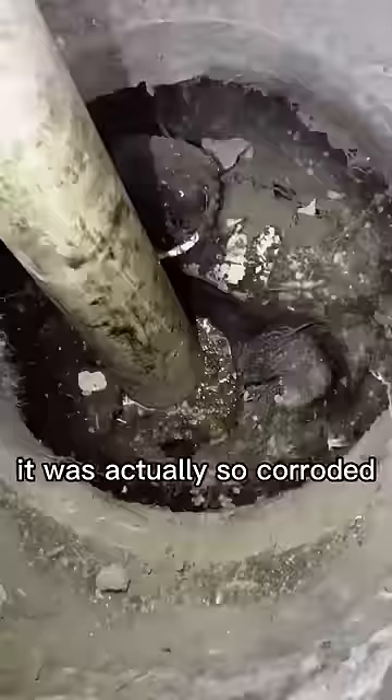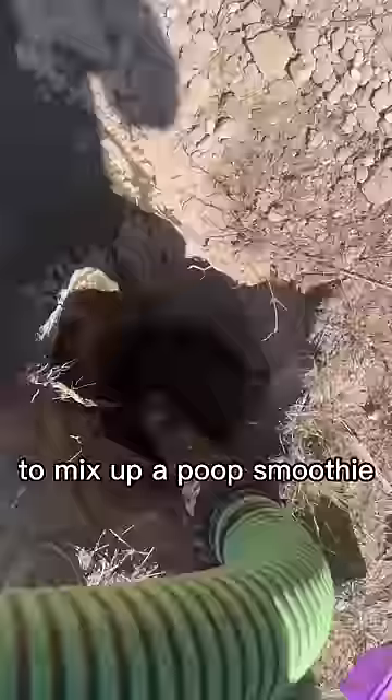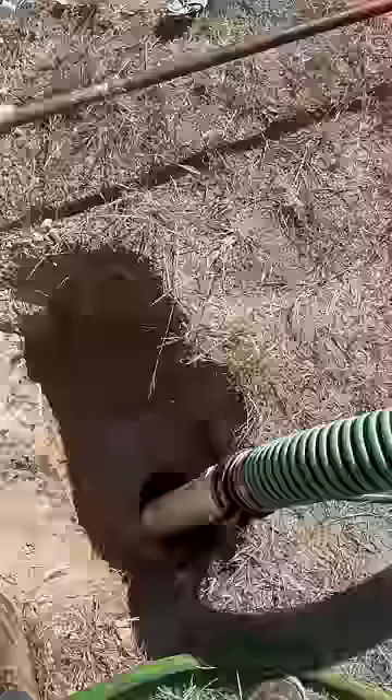The inlet was super thick with all these roots going in, so I brought out the crust buster to mix up a poop smoothie — smells like money. Look at that beautiful consistency: the forbidden cake batter.